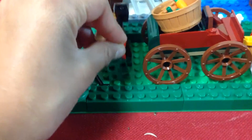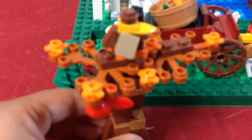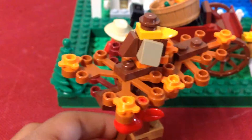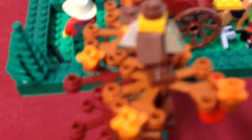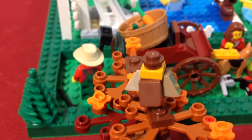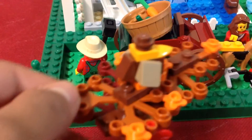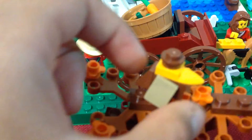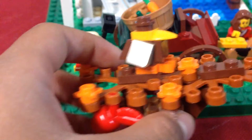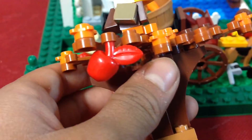He's chopping down this tree. The tree has a bird attached to it. The bird has three pieces — one for the back and two for the wings, one brown head piece and a yellow beak.